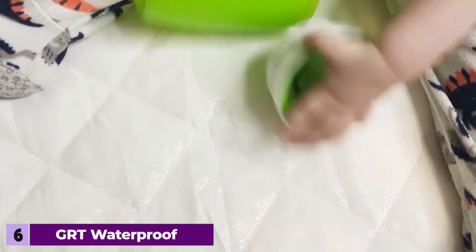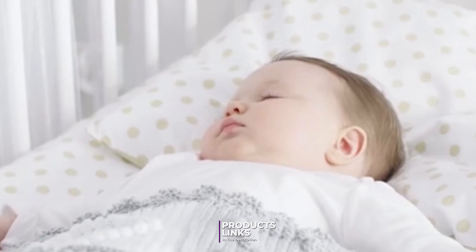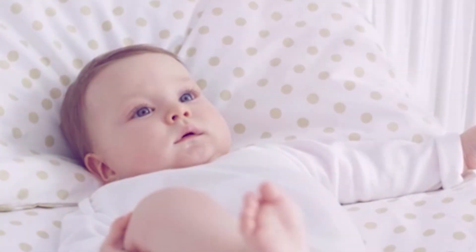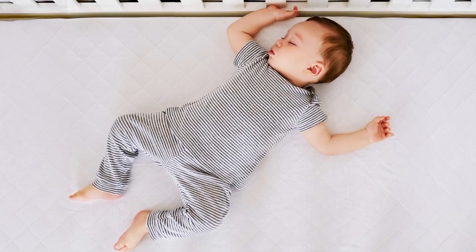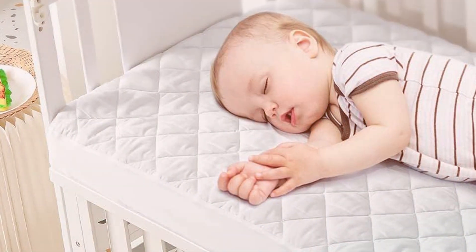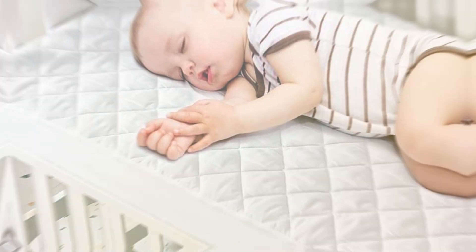Number six: Giorgi Waterproof Quilted Crib Mattress Protector 2-Pack. The Giorgi Waterproof Quilted Crib Mattress Protector comes in a handy 2-Pack, offering excellent value and flexibility. Each protector features a quilted top layer made from a soft cotton blend, providing a plush and comfortable surface for your baby to sleep on. The quilted design also enhances airflow, helping to keep your baby's sleeping environment cool and comfortable. The waterproof layer is made from a high-quality TPU material that is both effective and breathable, ensuring complete protection against spills and accidents. The Giorgi Protector is designed with a fitted sheet style and features an elasticized edge to keep it securely in place on most crib mattresses.